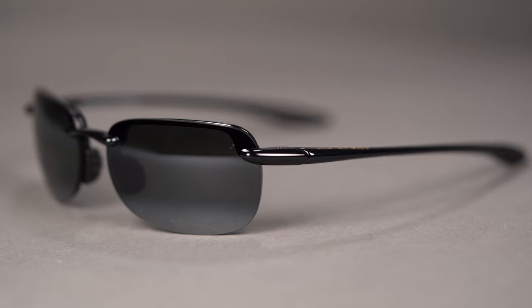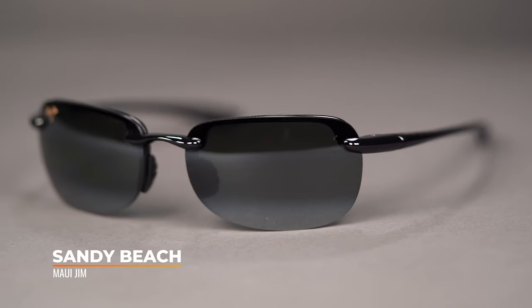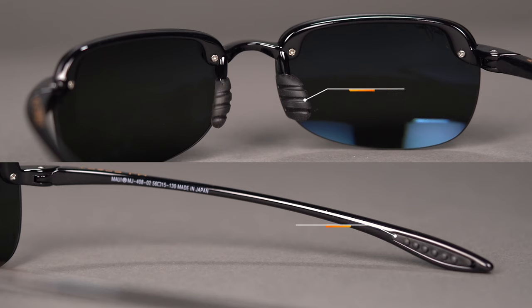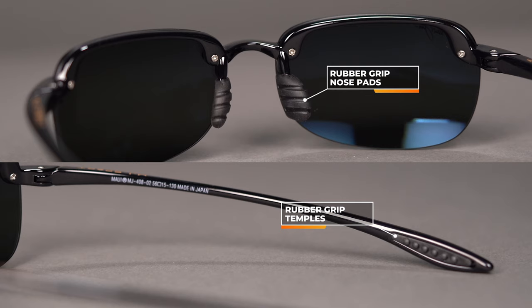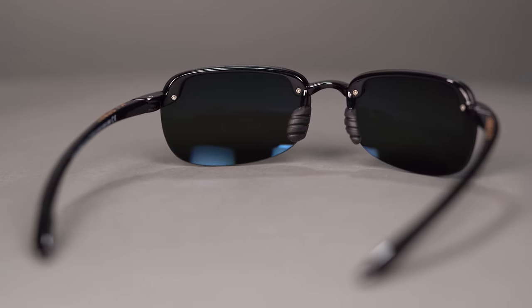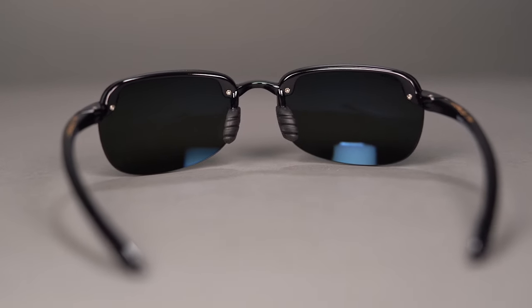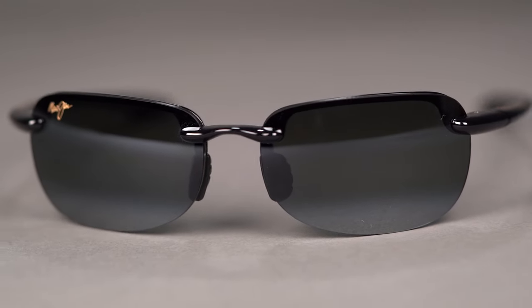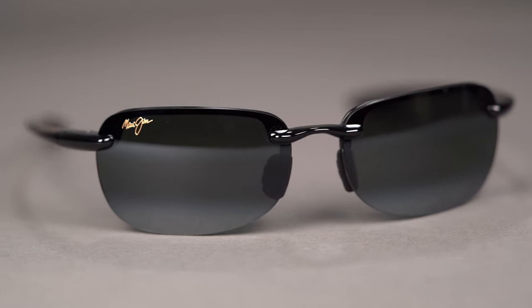Moving on to our rectangular section, we have another Maui Jim — the Maui Jim Sandy Beach. Similar to the Baby Beach, it also features Maui Jim's Polarized Plus Two lens technology, so you get that polarization as well as color contrast enhancement. It has rubber grip on the temples and nose pads and is a very, very lightweight frame — one you're going to forget you're wearing. So if you need all-day wearability with an unobstructed view through the bottom thanks to that semi-rimless design, the Sandy Beach with an SFW of 131 is your go-to.